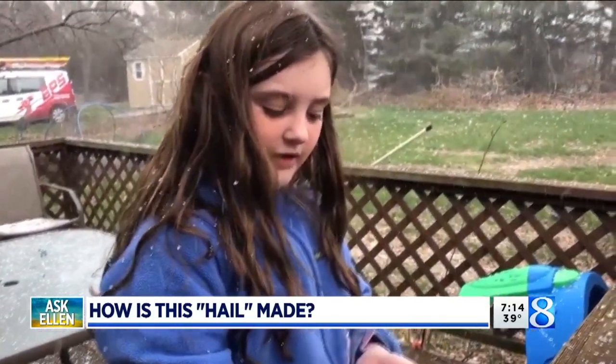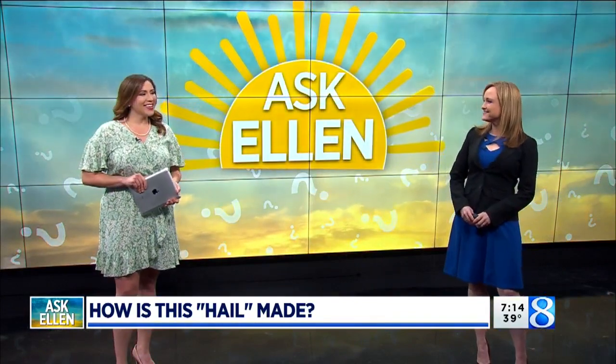Ellen, is this how they make hail? I know those kids. We love those kids.